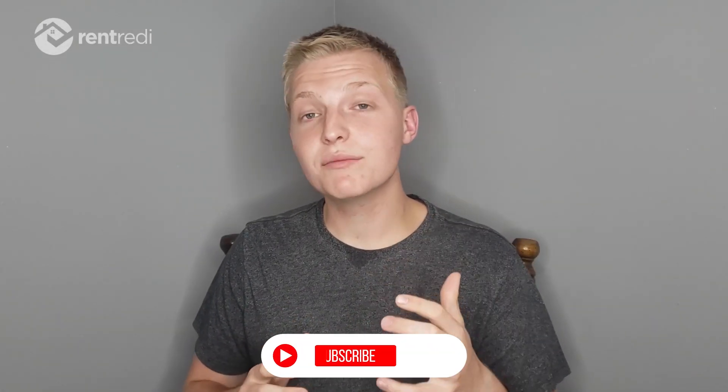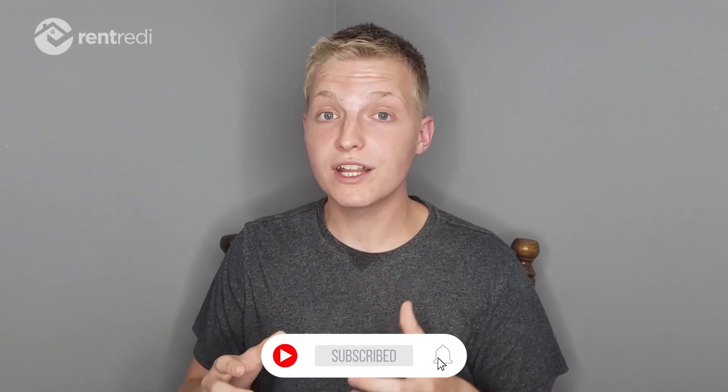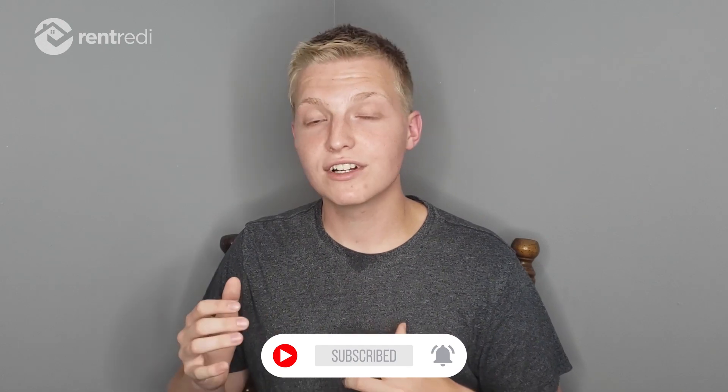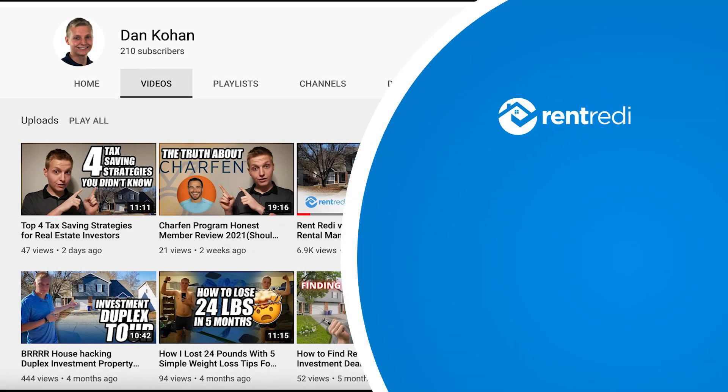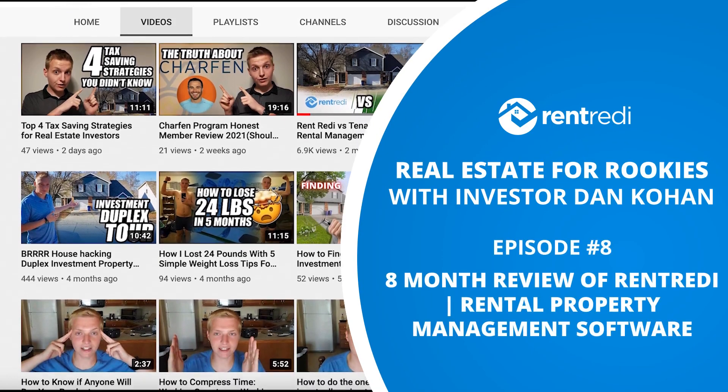In this video I'm going to give you my review of Rent Ready rental management software after eight months of using it. My name is Daniel Kohanwitz, or Dan Kohan as I'm known on YouTube, and I am an up-and-coming real estate investor who just bought my first duplex about eight months ago. First off, I want to give a quick shout out to Rent Ready for partnering with me on this video.